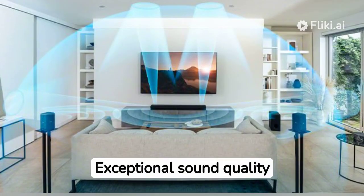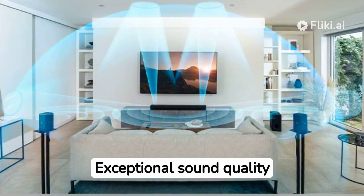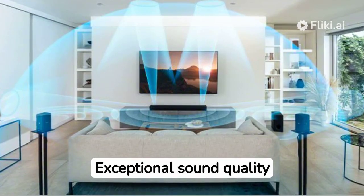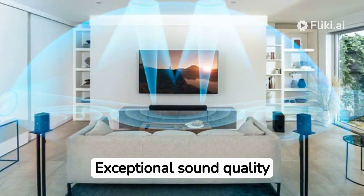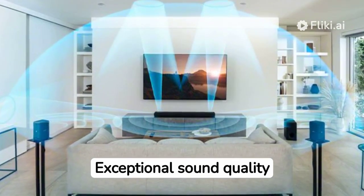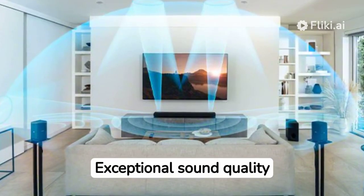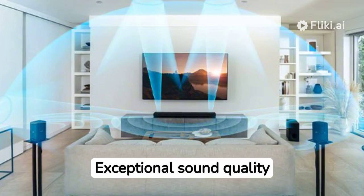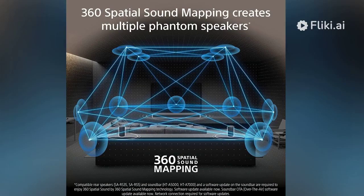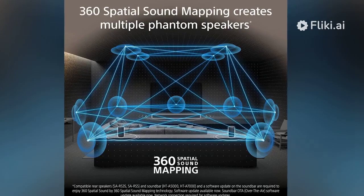Let's kick things off with the pros. First and foremost, the sound quality is exceptional. With 5.1.2 channels and support for Dolby Atmos and DTS-X, this soundbar delivers immersive audio that fills the room with lifelike sound. With unique technology such as vertical surround engine, S4's Pro front surround and 360 spatial sound mapping, the HT-A5000 soundbar offers immersive sound that comes from all around. Whether you're watching movies, gaming, or listening to music, you'll be blown away by the clarity and depth of the audio.